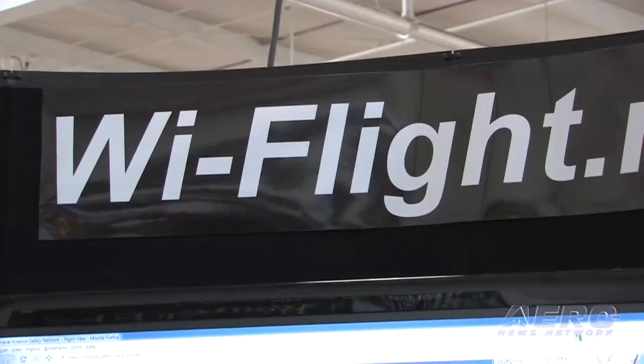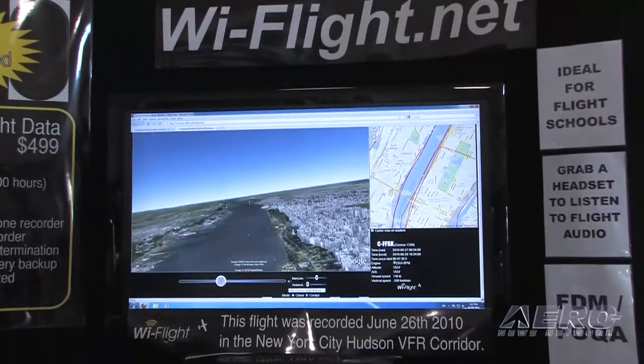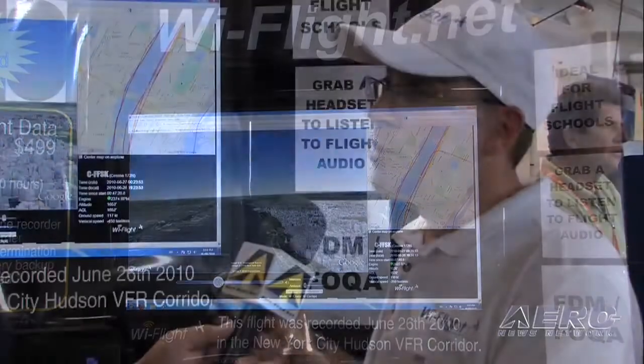And the flight data? The device has a built-in WAAS GPS with four positions per second as well as accelerometers. We use the four-position-per-second WAAS GPS to infer pitch and roll, and we also use the accelerometer to determine the hard landing aspect. So if the airplane has a hard landing, it will max out the accelerometer and we can report that.